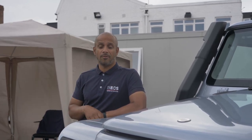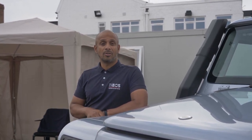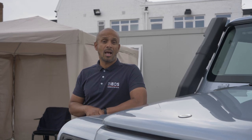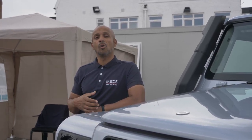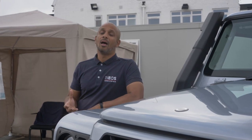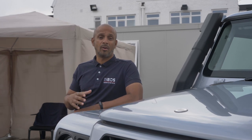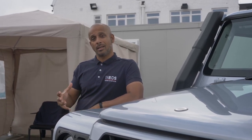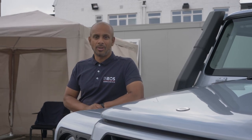Then you have the Field Master, which is your more daily, more luxurious type of vehicle. That comes with Safari windows, standard leather seats, 17-inch alloy wheels, and Bridgestone road-bias tires — so it's a more comfortable environment. Whereas the Trail Master, you can specify all those options and build the car as you wish, but it's more geared towards a more technical, more adventurous driver.